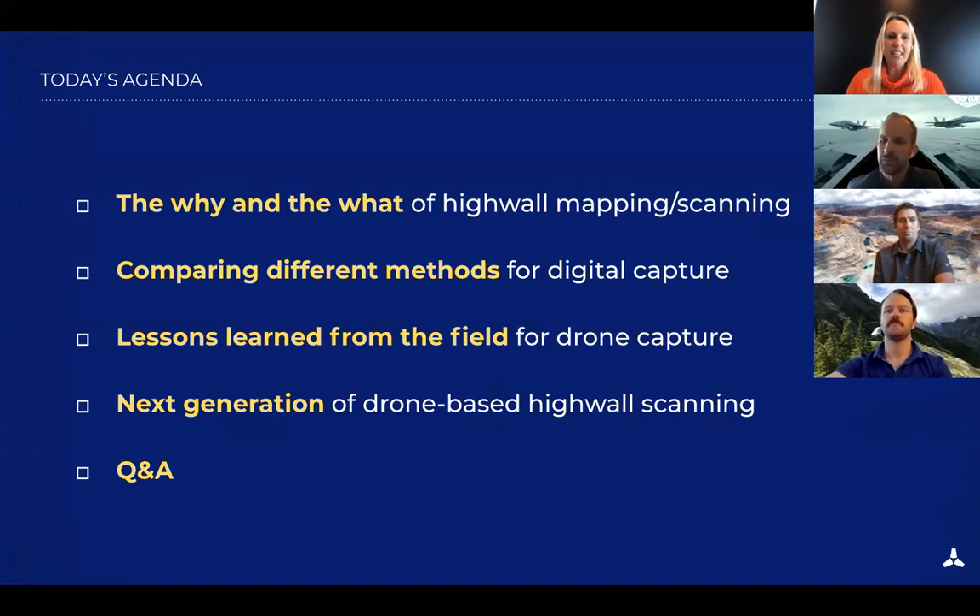Jeff initially worked with the Flight One team to design and implement the first iteration of high wall scanning. Since then he's expanded to the Edge One intelligent base station, the Skycatch Vision Engine, and now Data Hub, the web-based 3D analysis platform from Skycatch. Today Sean will walk us through the why and what of high wall scanning — how high wall data is used from geological and geotechnical perspectives — then we'll cover the different methods for capturing the data digitally.